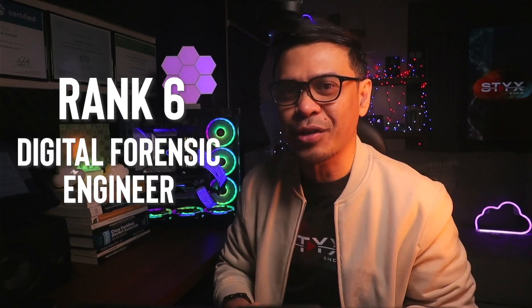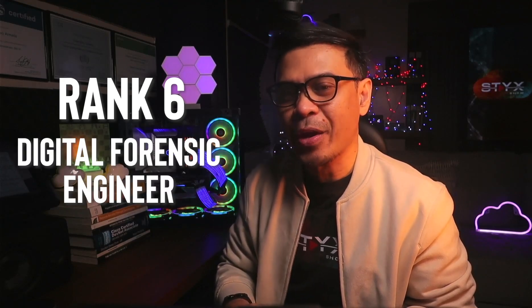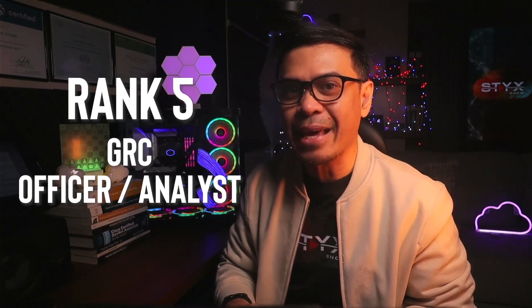Rank 6 is digital forensic engineer or investigator, and Rank 5 is GRC officer or GRC analyst.